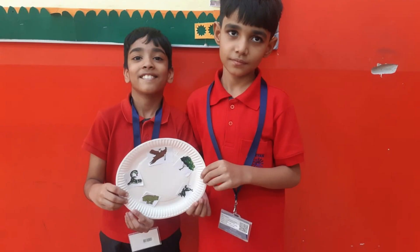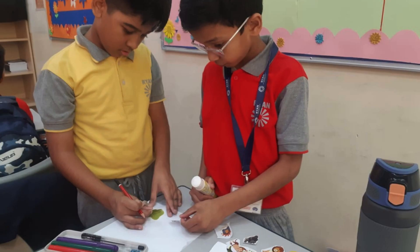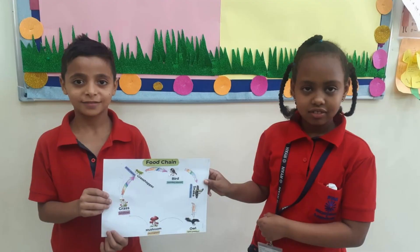Through this activity, students learned about the roles various organisms play to keep the ecosystem in balance, as well as the consequences of disruption in the food chain, such as species extinction or habitat loss.